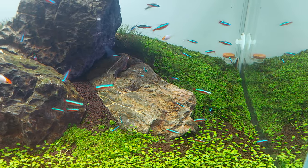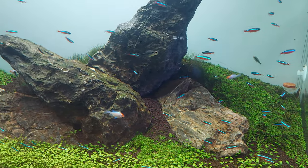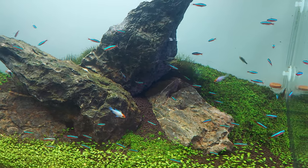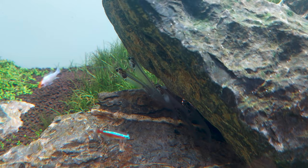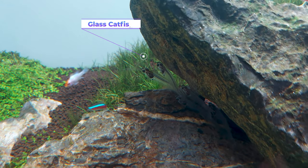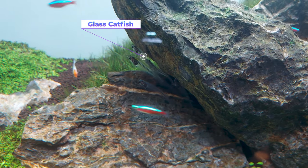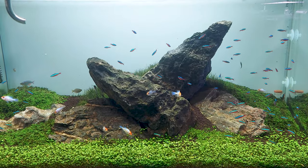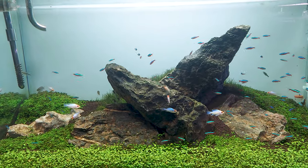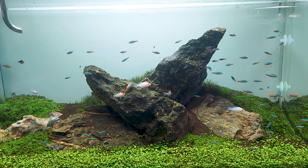The neon tetras in this aquarium looked amazing — the colors were popping out very well because of the RGB light hung above. The carpeting plant was very neat. I also found some glass lily pipes; these are very popular in planted aquariums but very hard to find and not available easily in most aquarium shops. There were also steel lily pipes attached and a lot of neon tetras in this planted aquarium.